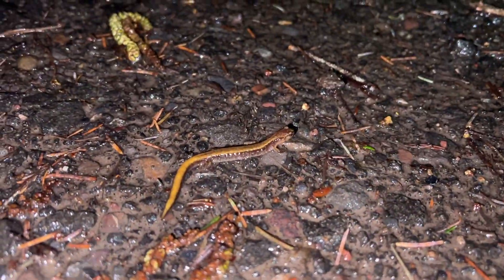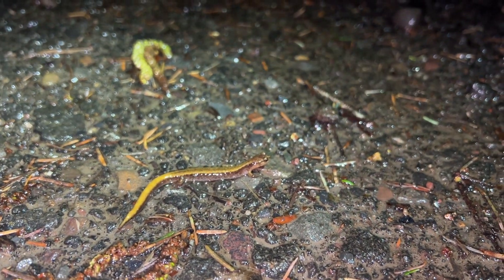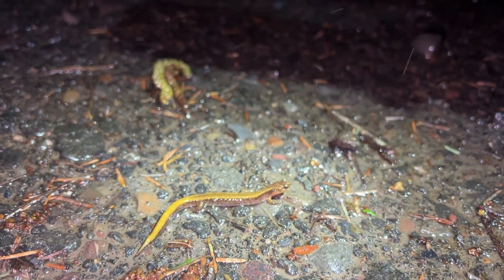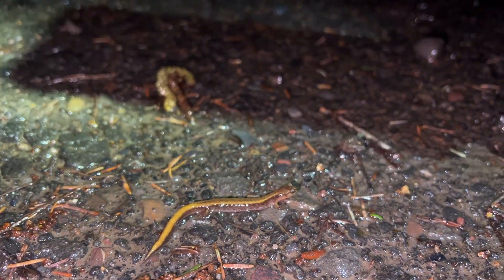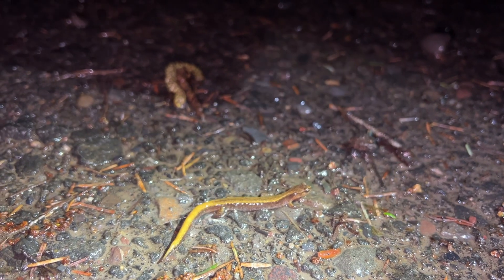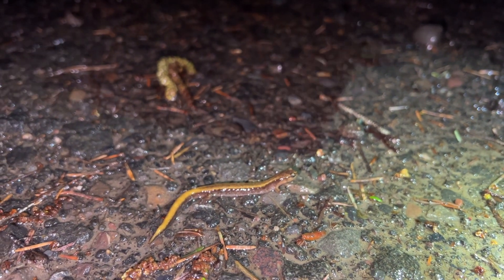We just spotted the red-back — it was like hopping along the road so fast. Now it's like, 'you caught me, I'm holding still.' You can see how I saw it — it was jumping and its tail was moving around behind it. I was like, what is that?